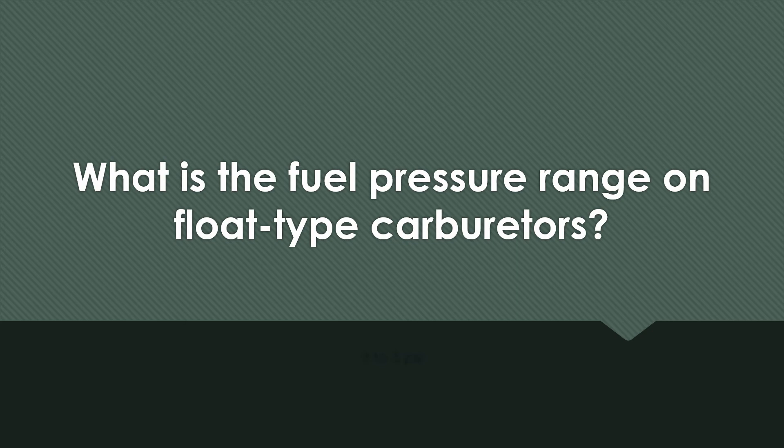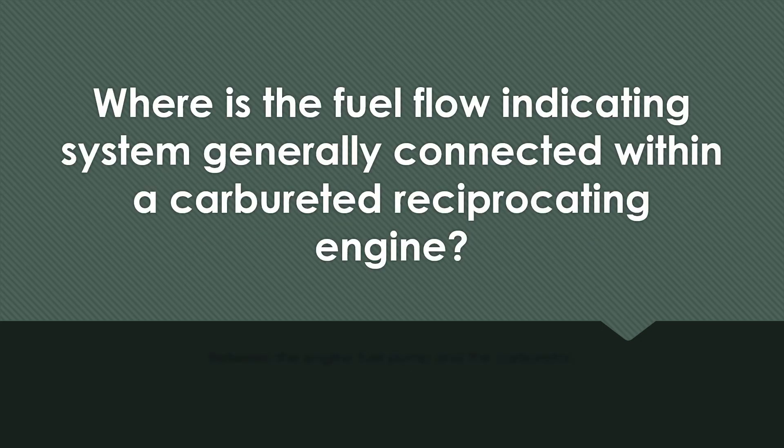What is the fuel pressure range on a float type carburetor? 3 to 5 psi. Where is the fuel flow indicating system generally connected within a carbureted reciprocating engine? Between the engine fuel pump and the carburetor.